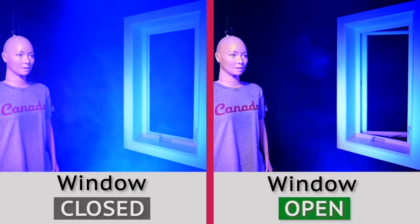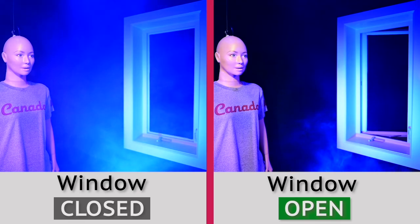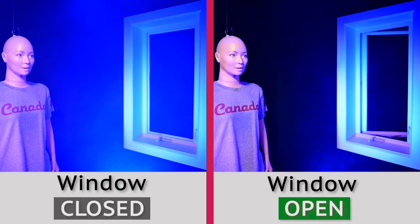A vertical line divides the video screen in two. On both sides of the screen, a breathing mannequin is seen in a black room wearing a shirt with the word Canada printed on it. A window is visible in both scenarios. Both mannequins exhale respiratory particles that appear as white smoke at the same intervals.